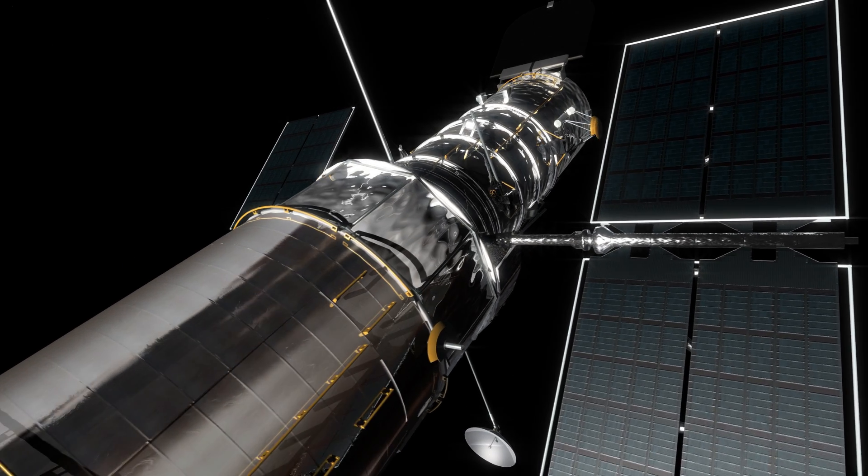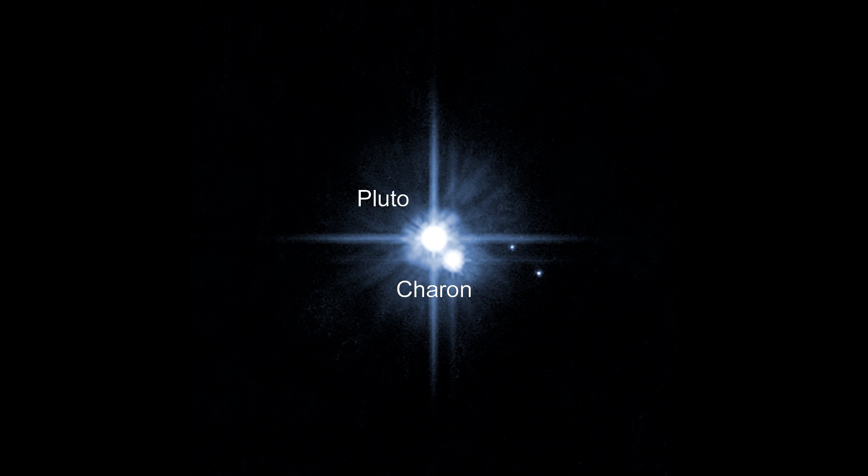After launch, Hubble turned its gaze to this small system to see what more it could find out. The Space Telescope was able to discover four additional moons around Pluto, due to its advantageous position outside of Earth's atmosphere. Hubble observations from 2006 uncovered the small moons Nix and Hydra, both less than 60 kilometres in diameter.